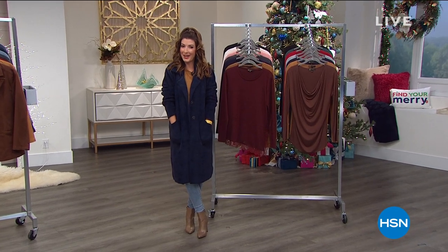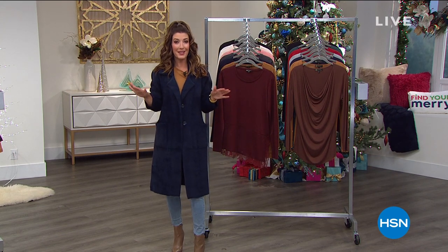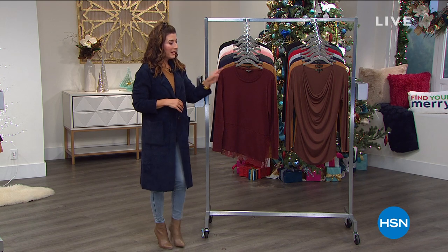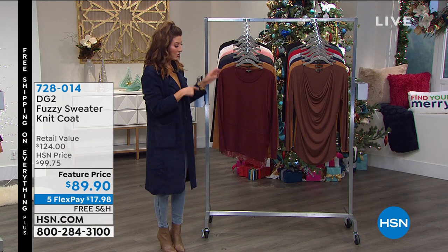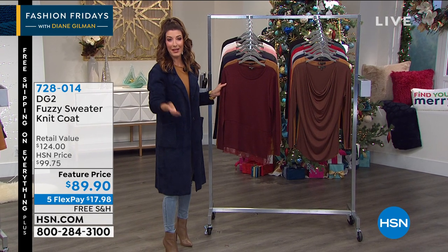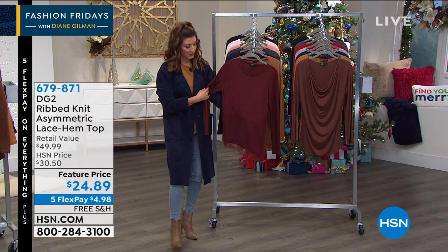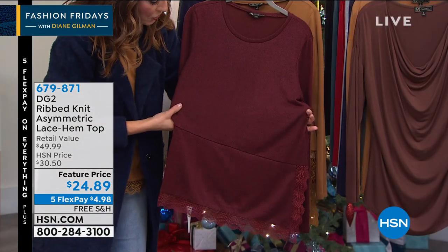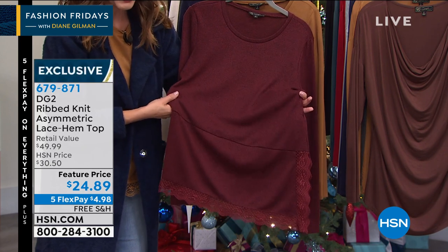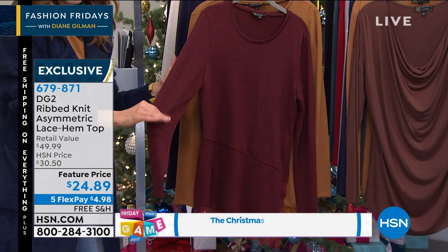Welcome back — thanks for joining us tonight. If you're still shopping the sweater coat, there are only about 150 left in each color choice, so that is going to be gone in a heartbeat. Welcome back, I'm Sarah and Diane Gilman is joining me — it's our Friday night date night with the one and only Jean Queen. Let's talk about a sale price — we love our lowest prices ever offered. It's our better than Black Friday weekend: five flex pay, free shipping on everything, and lots of great reasons to scoop up a little something for yourself.